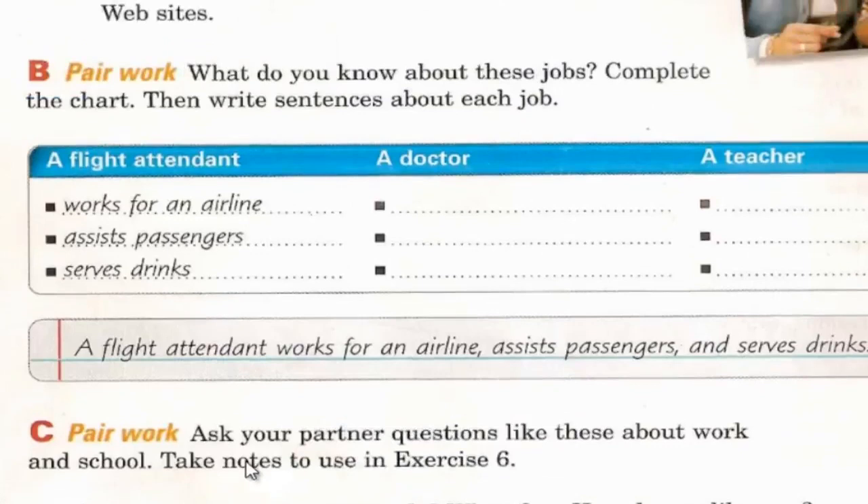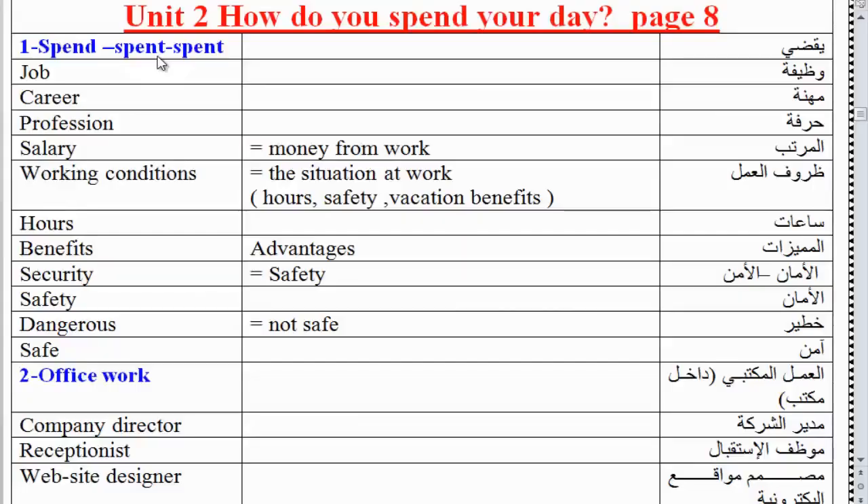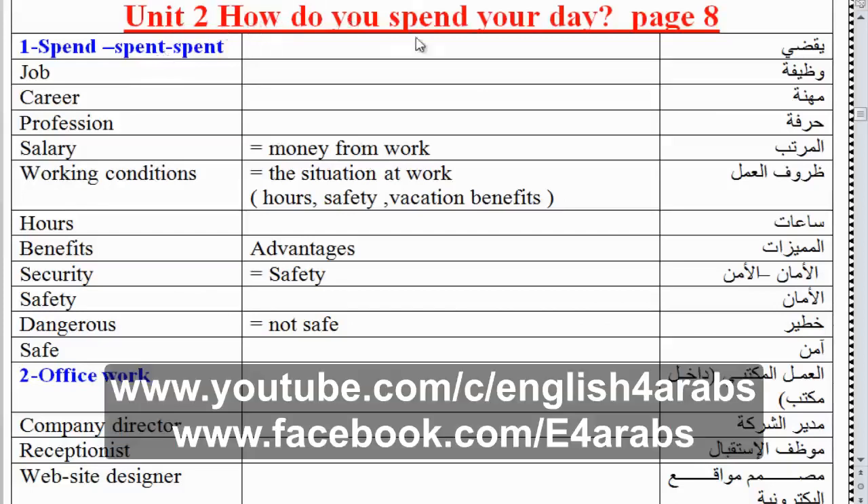This is the end of Unit 2, Part 1, Interchange 1. Unit 2: How do you spend your day? Page 8.